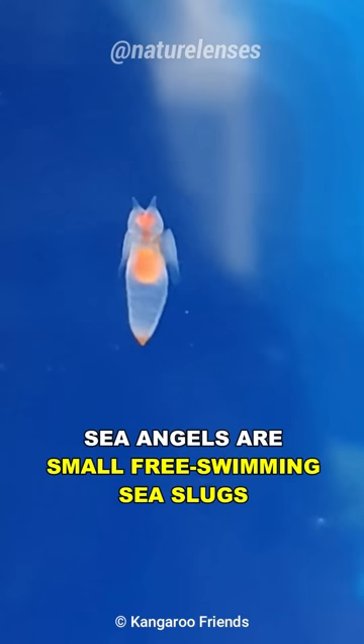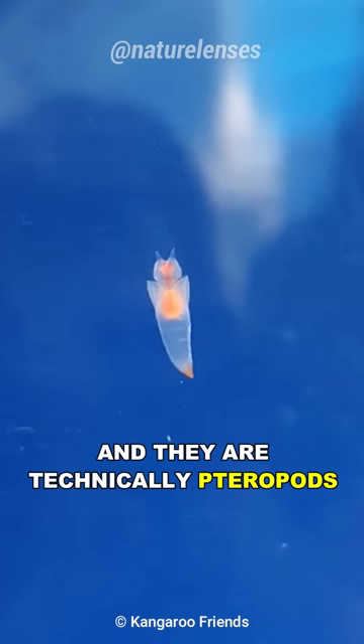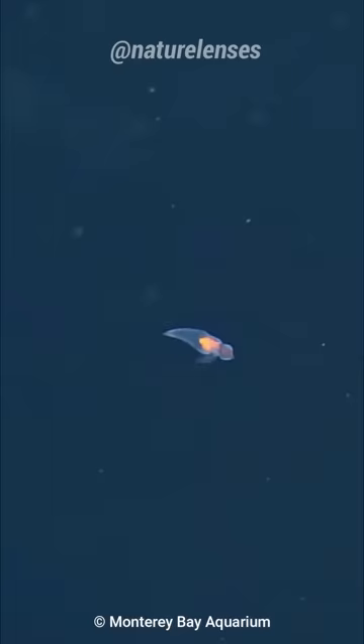Sea angels are small free-swimming sea slugs, and they are technically pteropods, with nearly transparent bodies and a pair of appendages in the shape of wings. And as far as slugs go, these angels are adorable.